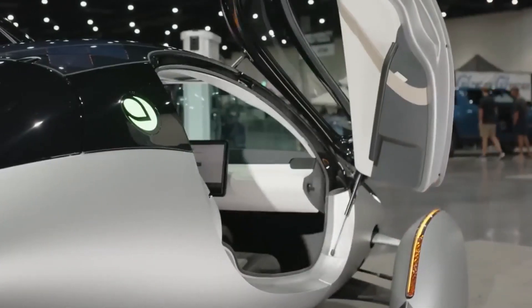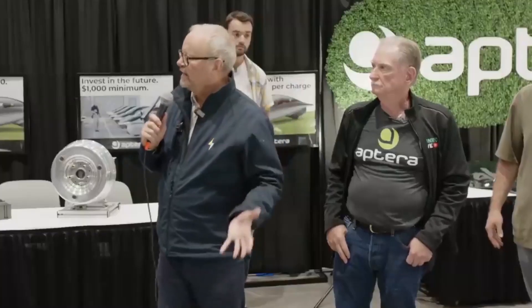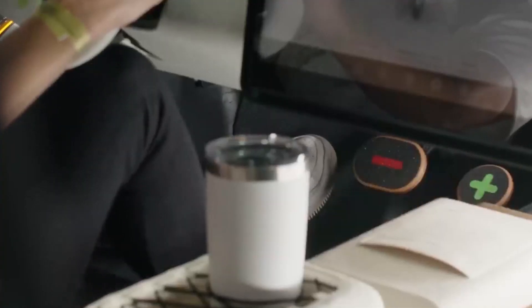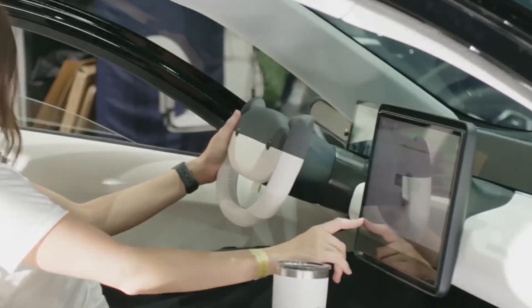Aptera invested a lot of time solving the equation for greater visibility and security for the driver of an ultra-efficient vehicle. The Gamma is equipped with its unique vision system and steering wheel. Drivers benefit from digital cameras instead of a mirror for direct rear vision, and the use of side-view cameras assists the analog exterior mirrors for left and right-side viewing.